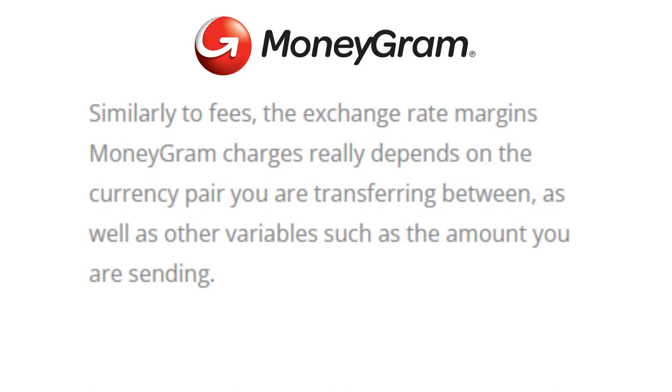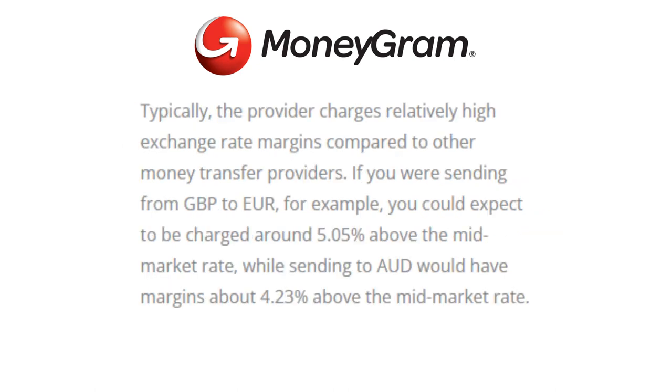Which brand offers better exchange rates? Similarly to fees, the exchange rate margins MoneyGram charges depend on the currency pair you're transferring between and other variables such as the amount you're sending. Typically, the provider charges relatively high exchange rate margins compared to other money transfer providers. For example, sending from GBP to Euro could see you charged around 5.05% above the mid-market rate, while sending to AUD would have margins of about 4.23% above the mid-market rate.